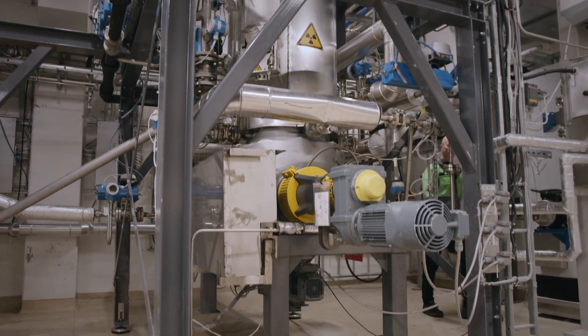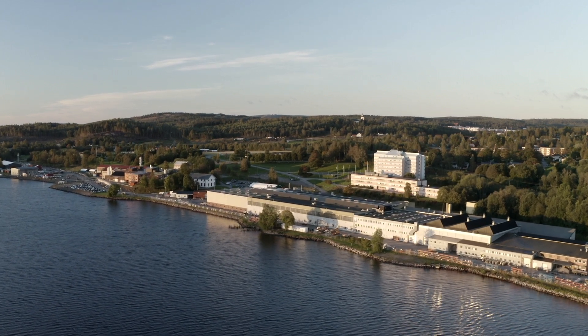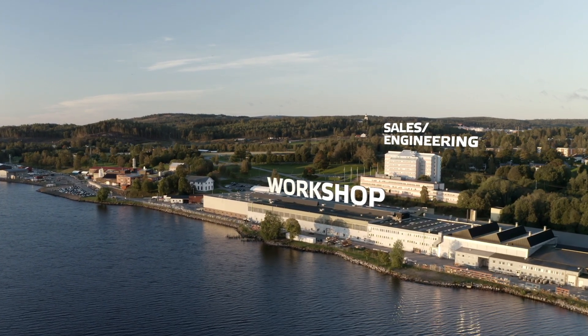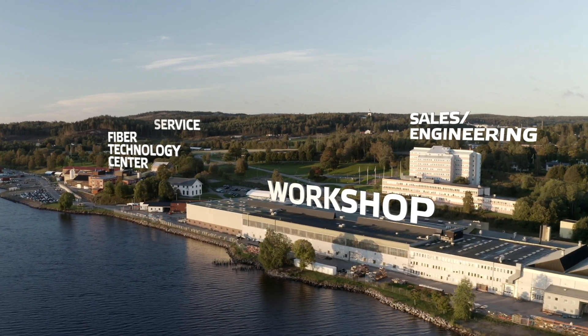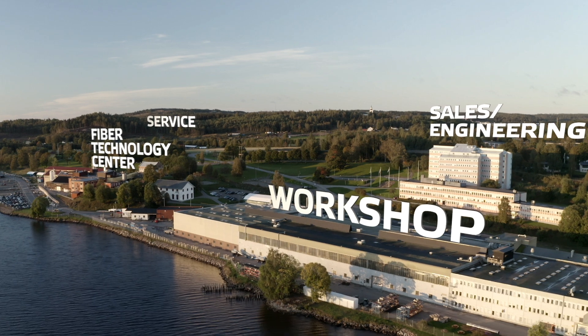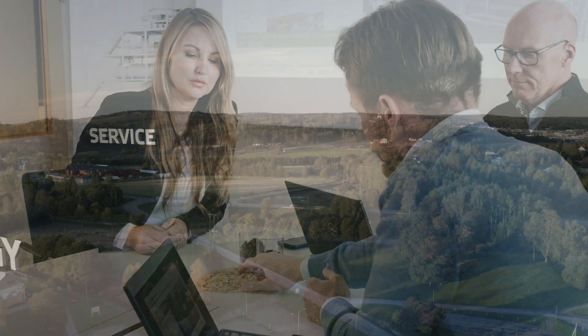ValMed's site in Sundsvall is the main location for ValMed's biomass conversion technology unit. Here, sales, engineering, workshop, services, and the Fiber Technology Center are all located close together and are available to fully support customers throughout the different steps of process and project development.